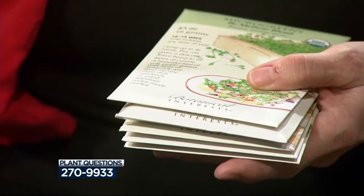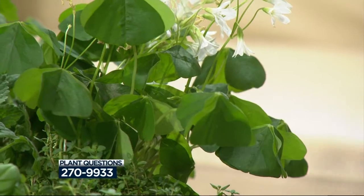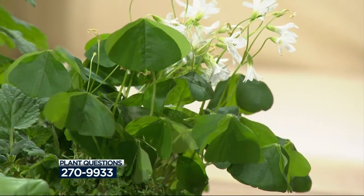And of course, it's almost St. Patrick's Day, so the shamrocks are in. Is that a real shamrock? Well, yeah — shamrock is oxalis. That's the plant. There are a lot of ornamental ones, and that's what that is.